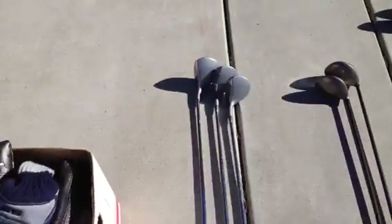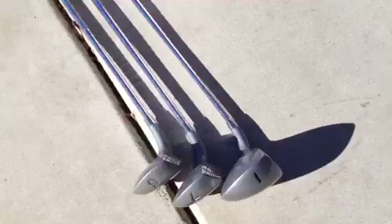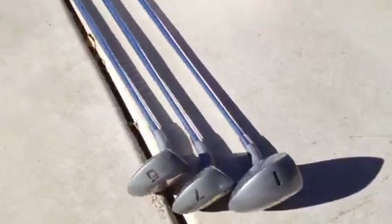Then these three clubs are the modern day version of the Tiger Shark — they're the Great Whites. They're metal, they look really nice, really shiny. I don't think he ever used them. I'll probably be able to get about $50 for those.